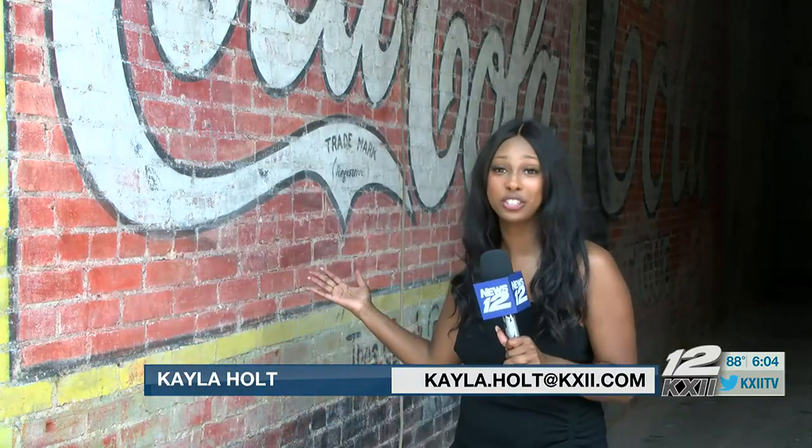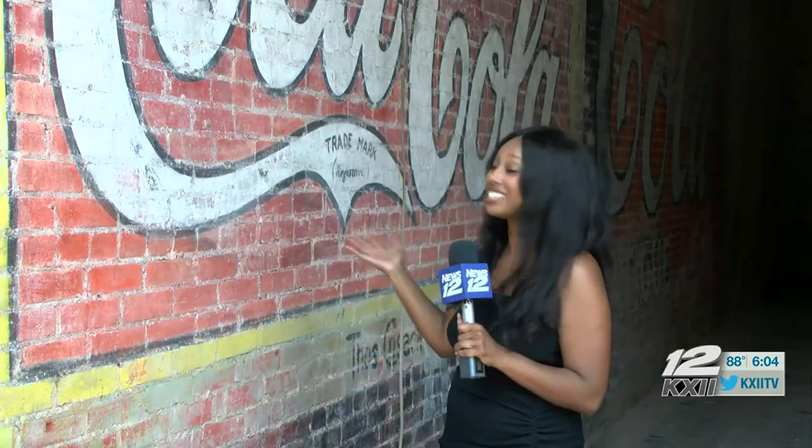It's a treasure hidden in every moment. The joy of life is finding it. And that's just what a downtown Atoka building owner did. News 12's Kayla Holt shares an historic discovery. Talk about big reveals. The owner of this building was doing some renovations when a piece of history quite literally fell into his lap, revealing this hidden treasure.